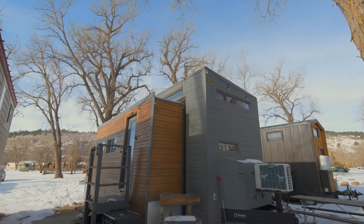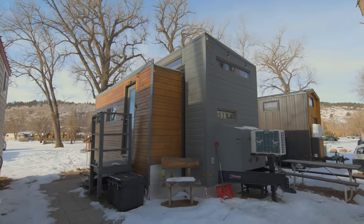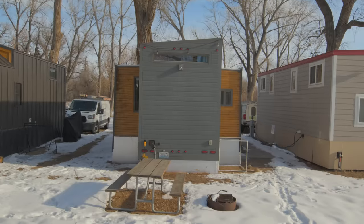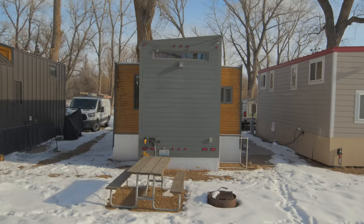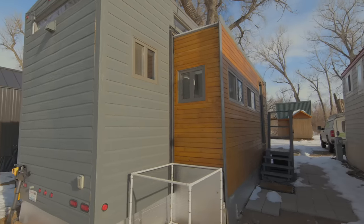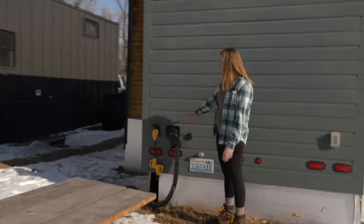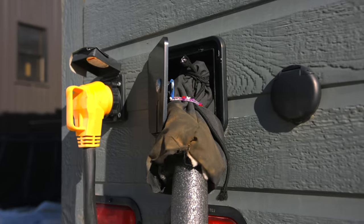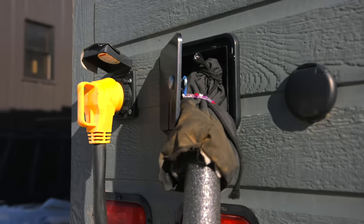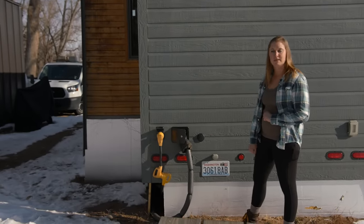My Zero Squared Aurora is the second house that Zero Squared built and sold to a customer. As you can see, it's got a pop-out on this side and a pop-out on the other side. They both have cedar siding, which offsets the gray of the house. Over on the other side, here's my hook-up — we've got the city water here, and I have winterized. There's heat tape and insulation covering that to keep it from freezing in the winter.